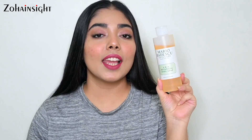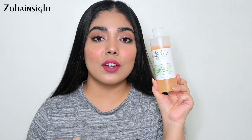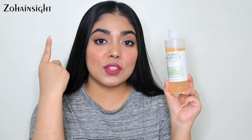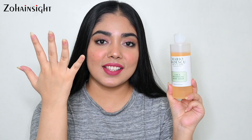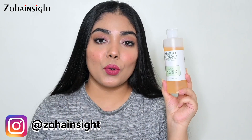Next is this Mario Badescu AHA Botanical Soap, which recently launched in India in the month of April only. It has a very mild grapefruit scent which is refreshing and doesn't bother the nose. This is a great body wash for clogged pores, ingrown hairs, strawberry skin, and if you suffer from minor breakouts on your body and blemishes, it really helps to make skin brighter and smoother.